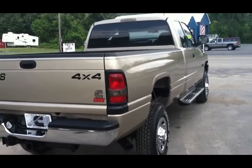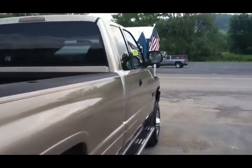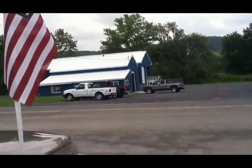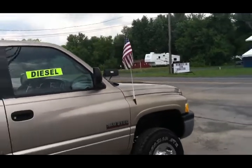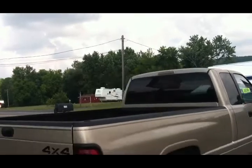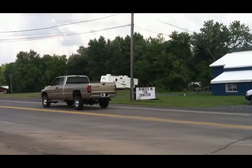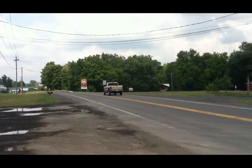Beautiful, beautiful truck. We're going to run it down the street. Thanks a lot, guys — I want to give a shout-out to the United States Armed Forces. I love you. Thanks for coming by NYdiesels.com. I'm John the Cummins diesel truck dealer. Keep those turbos spooling.